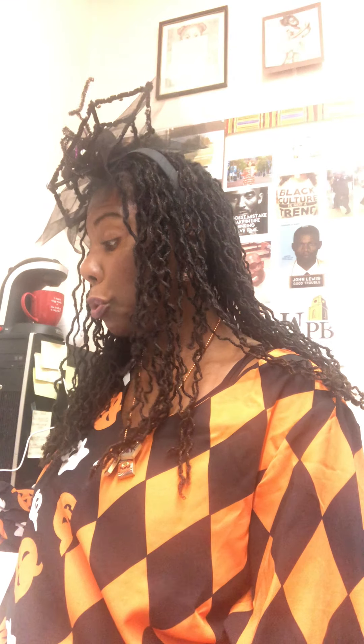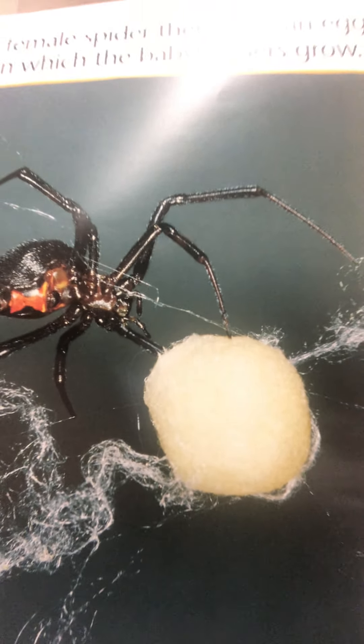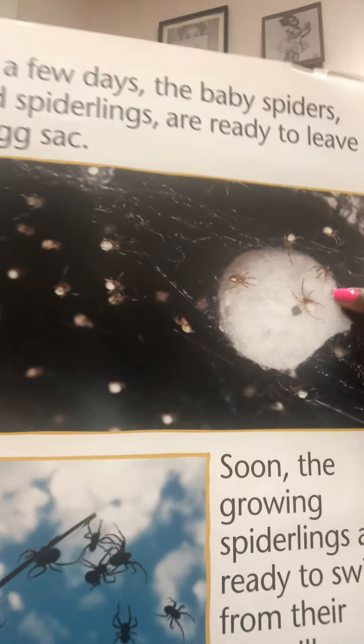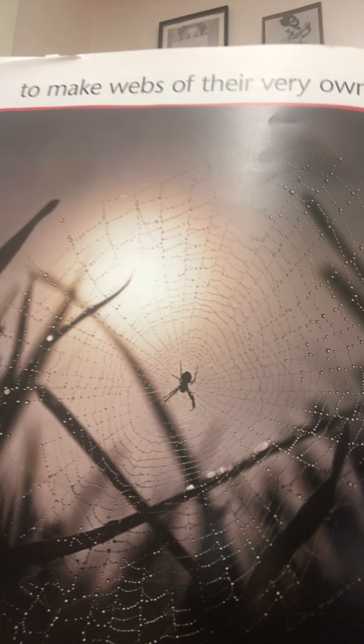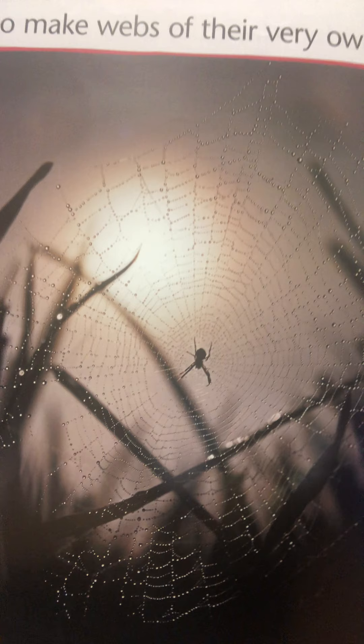The female spider then spins an egg sac in which the baby spiders grow. After a few days, the baby spiders — called spiderlings — are ready to leave the egg sac. Soon the growing spiderlings are ready to swing from their own silky threads. There's the mama spider with those baby spiders inside, and then a few days later the baby spiders start to come out, and in no time at all they are making their own webs. The spiderlings making their very own web — look how beautiful that web is.